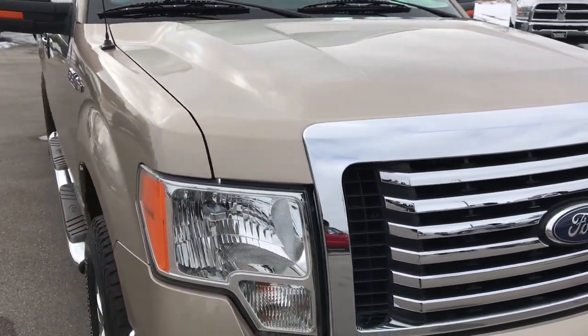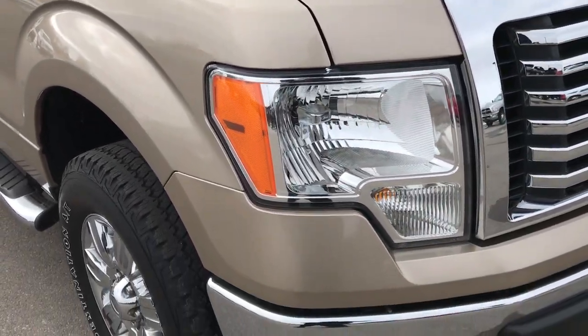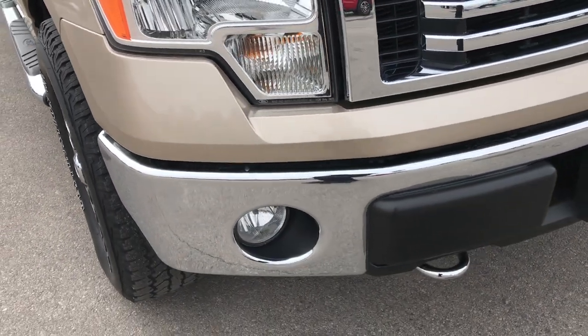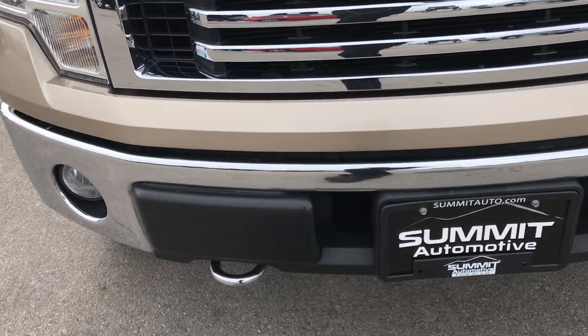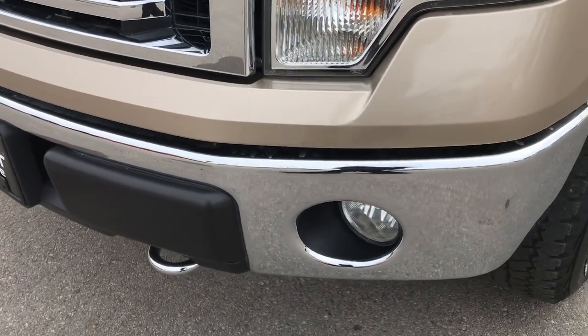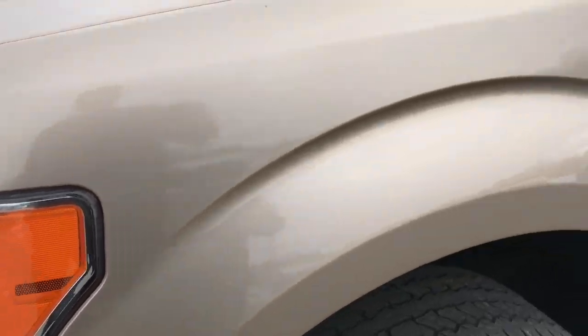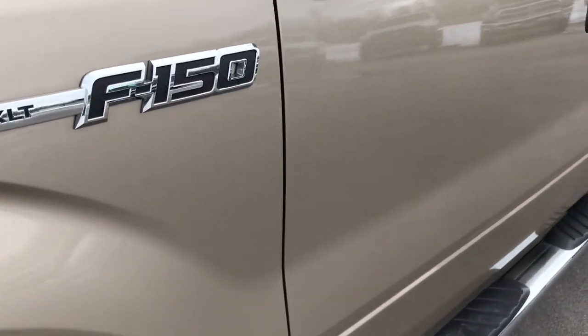This truck has the 5.0 liter V8 motor. From this HD video, you will be able to tell that this truck is extremely clean all the way around. No dents or dings on that front bumper. Factory fog lights, and those headlights are very, very clear. The color is Pale Adobe Metallic.